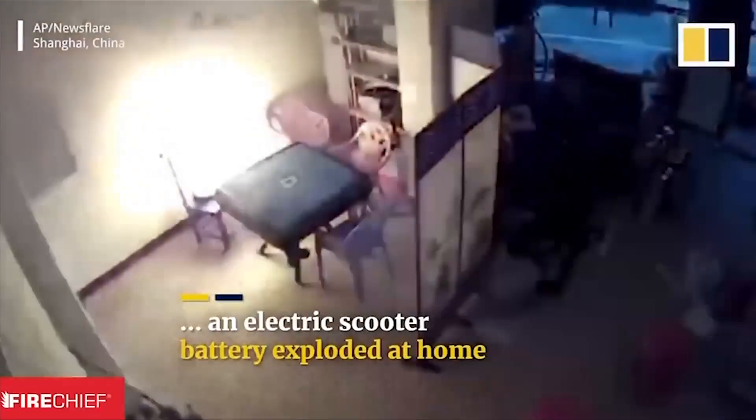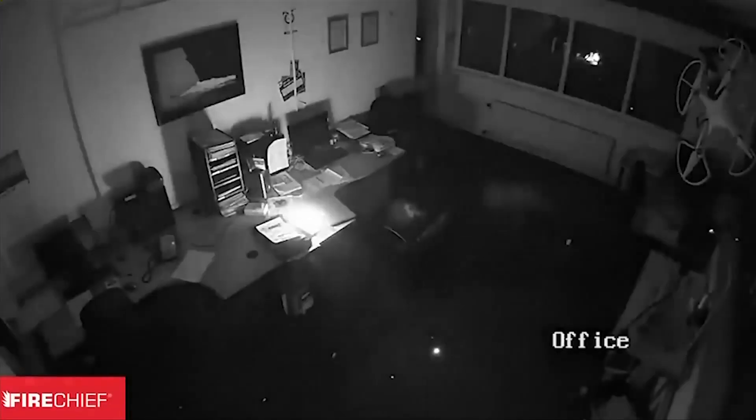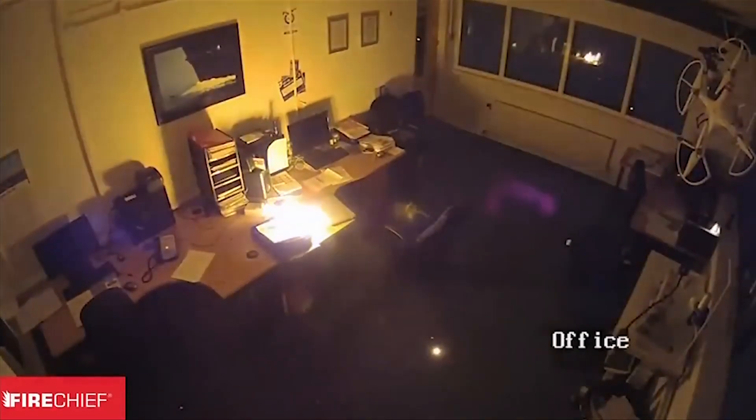These fires are the focus of this year's Fire Prevention Week across Canada. The National Fire Protection Association highlights how important it is to buy, charge, and recycle lithium-ion batteries safely.